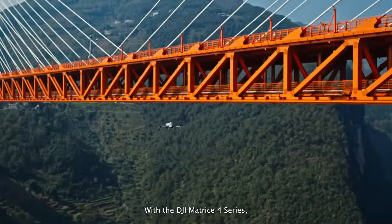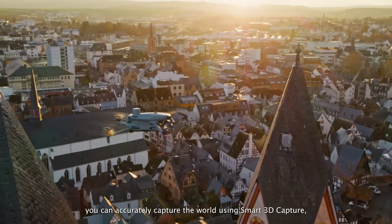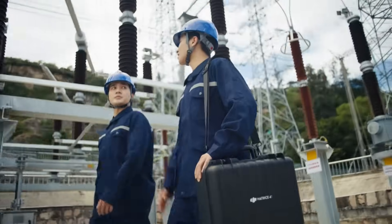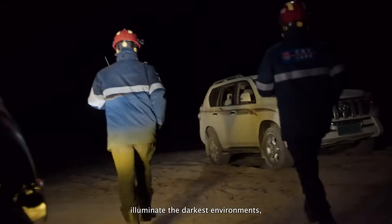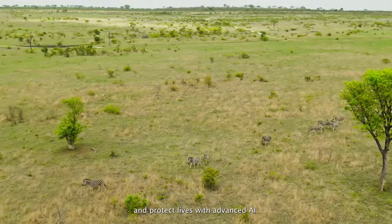With a DJI Matrice IV series, you can accurately capture the world using smart 3D capture. Maintain infrastructure with high-resolution imagery. Illuminate the darkest environments. And protect lives with advanced AI. Fly into the new age of intelligence.